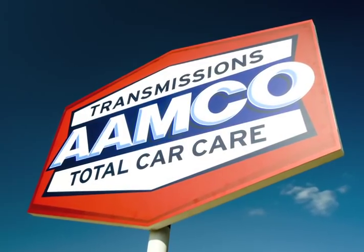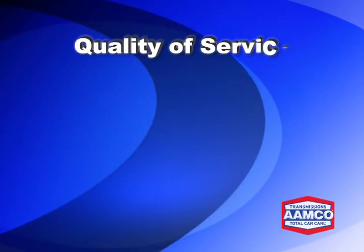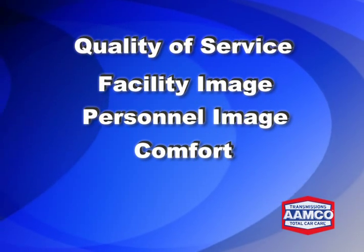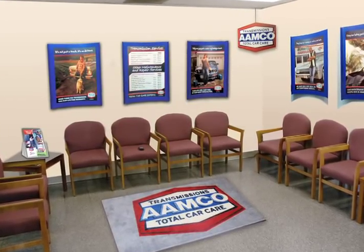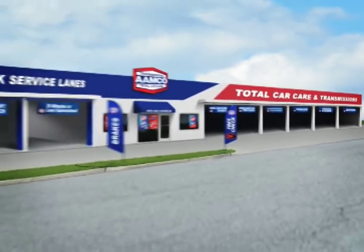The center of the future has taken all aspects of customer touch and service into account: quality of service, facility image, personnel image, comfort, trust, and obviously service speed. To meet the customer's expectation, we have designed the express service lanes near the waiting room so customers can view their vehicles being serviced.